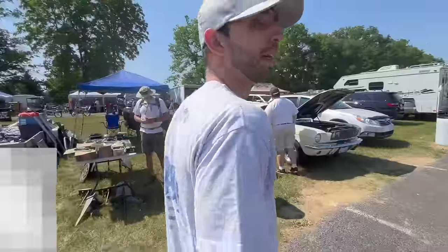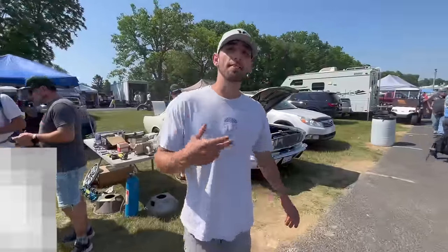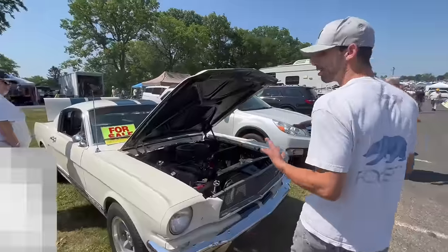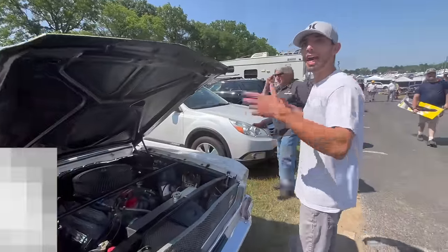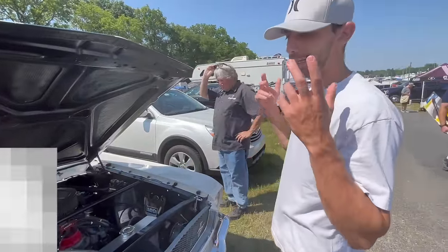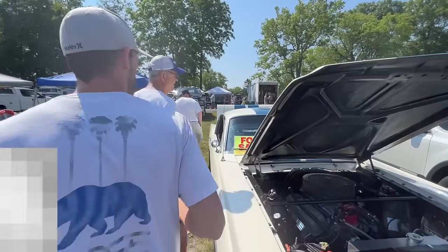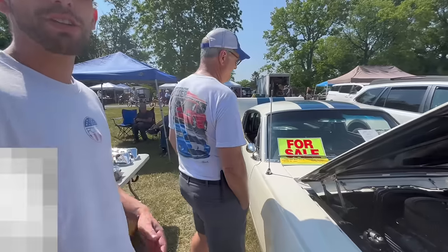We're going to take a look at the 1965 Ford Shelby GT350. Now, this car is not a real GT350 — it's sitting out here in the lawn with the rest of us. This is actually a clone car, and we can see that the owner's asking about $85,000 or best offer.